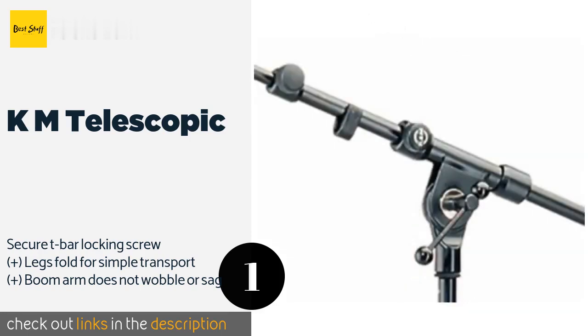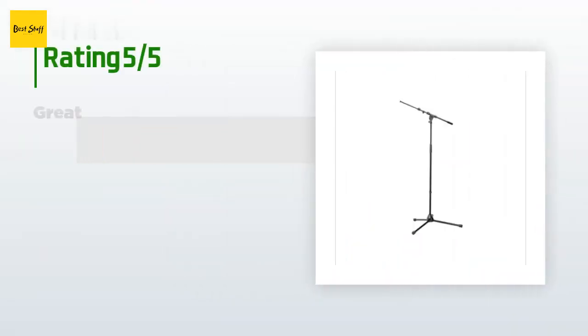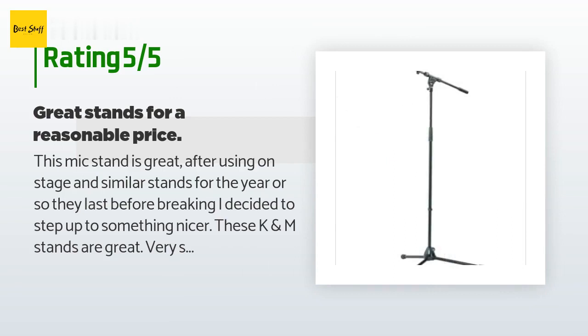It's built with solid steel and backed by a five-year warranty. The price is approximately $59. There are 200 customers who have reviewed this product, and the average rating is 4.4 stars.